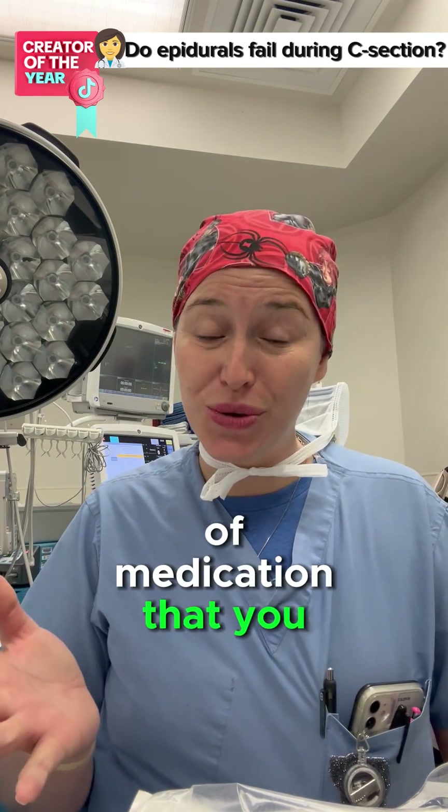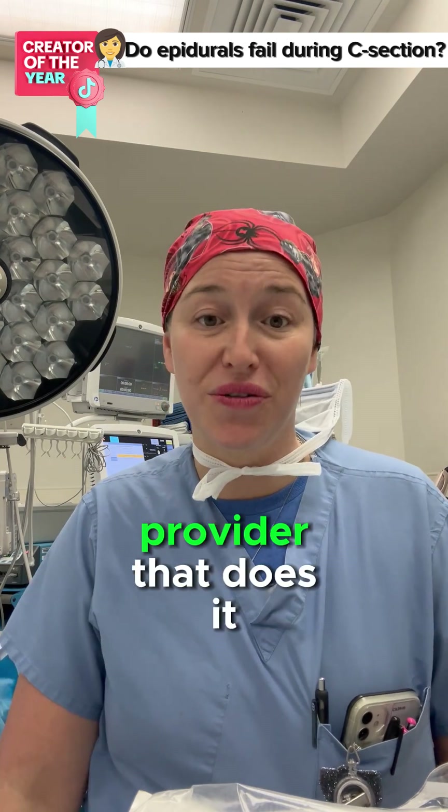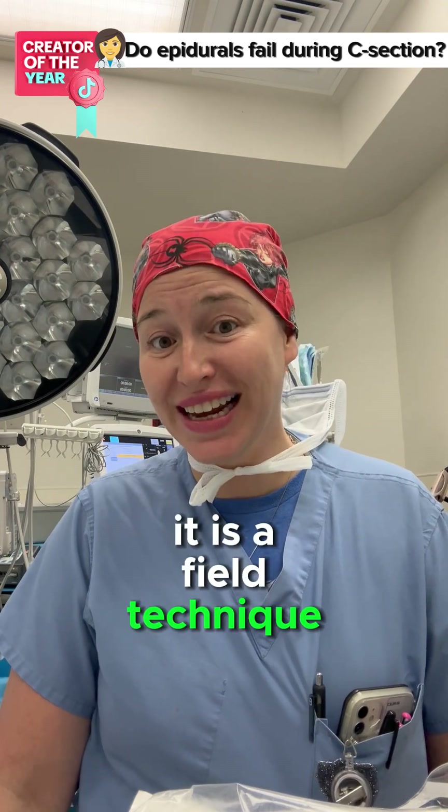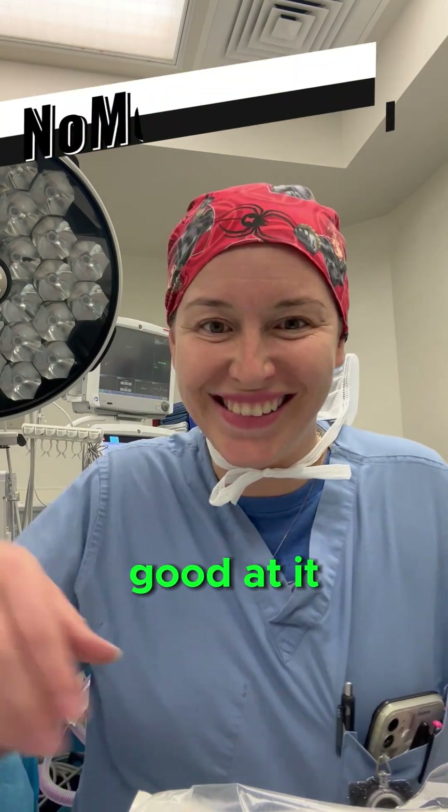So what can we do? We can increase the amount of medication that you get, and/or we can replace it in general and just have a brand new provider do it. It is a field technique, and after 15 years of practice, you can get kind of good at it.